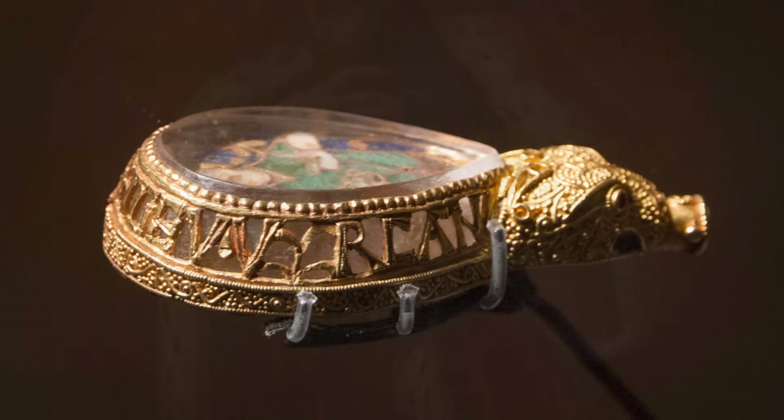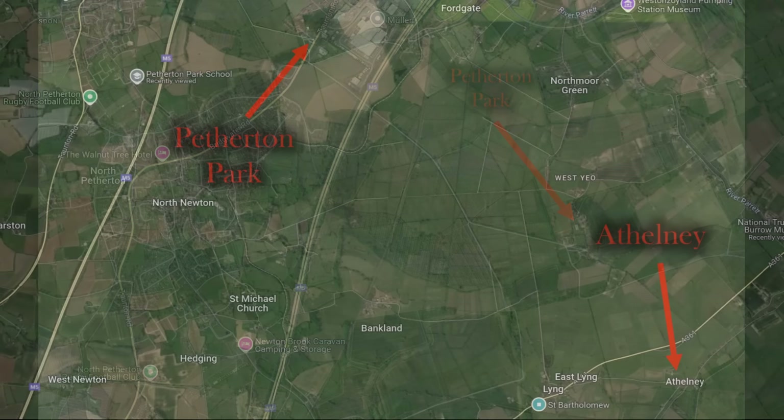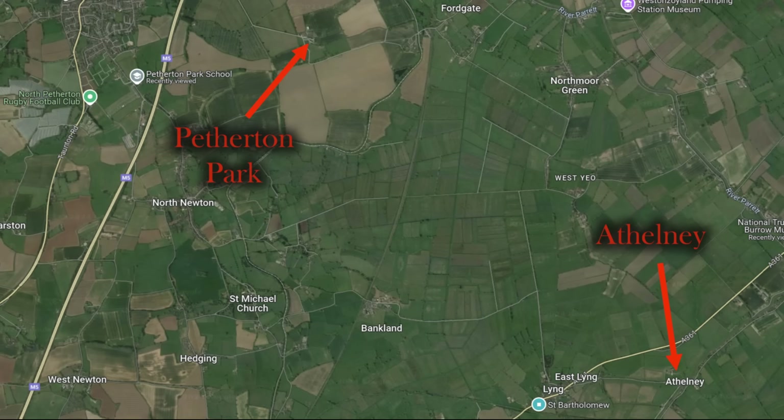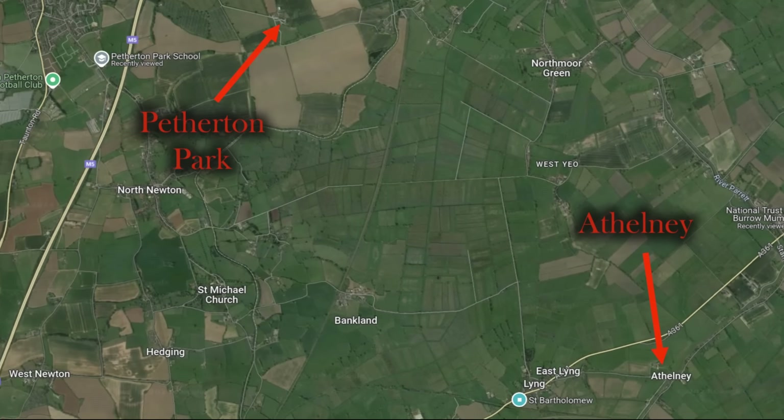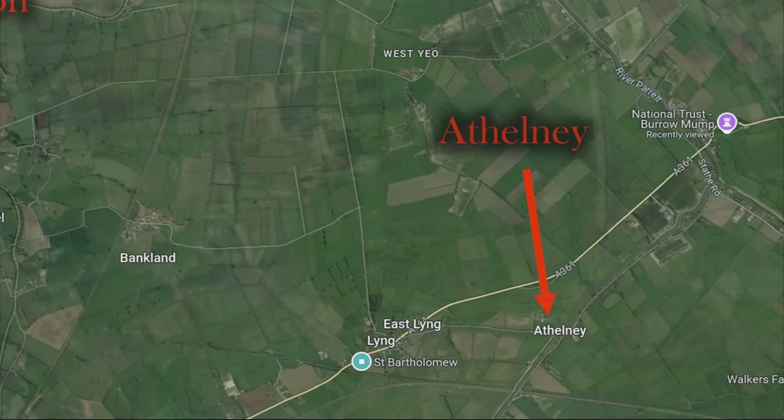It was discovered in 1693 in the Somerset Levels, the very heartland of Saxon Wessex. It was found in a field within an area of parkland surrounding a country house called Newton Park, or Petherton Park, to the east of North Petherton. The find location is tantalisingly close — only four or five miles away from one of the centres of royal power in Wessex: Athelney. Set on a series of islands above the Somerset Levels, Athelney was a naturally defensible retreat for the royal family of Wessex in times of war and need. Still to this day, when the levels flood, Athelney still sticks up above the flood waters.